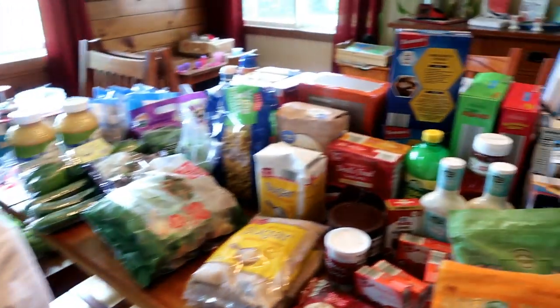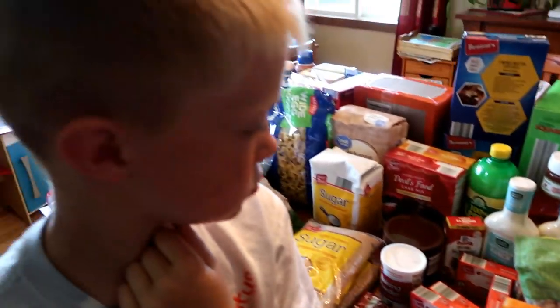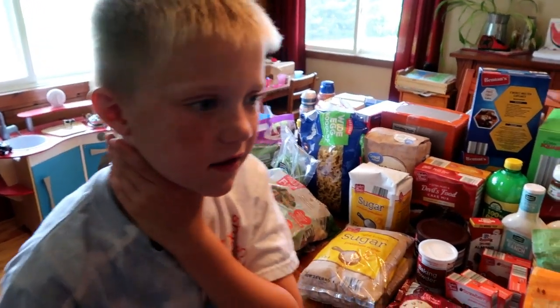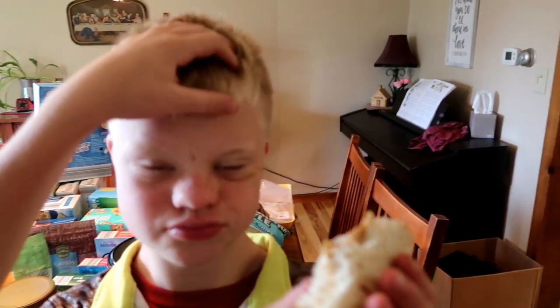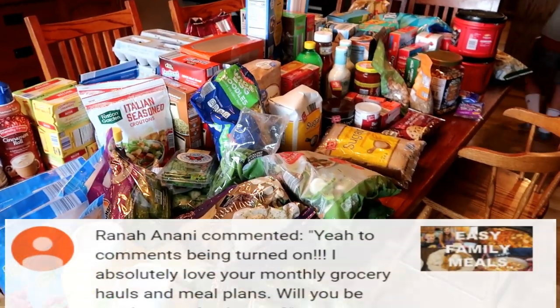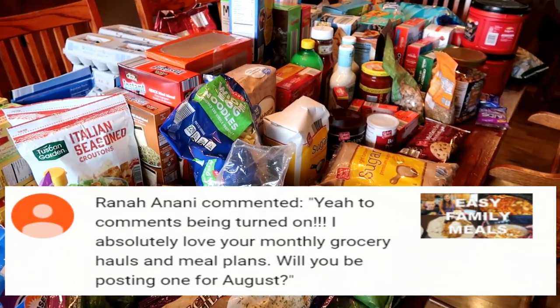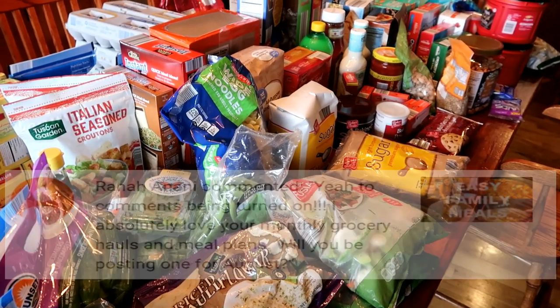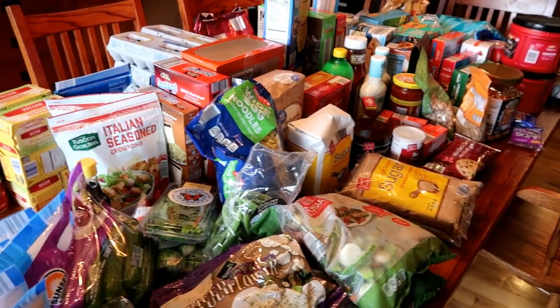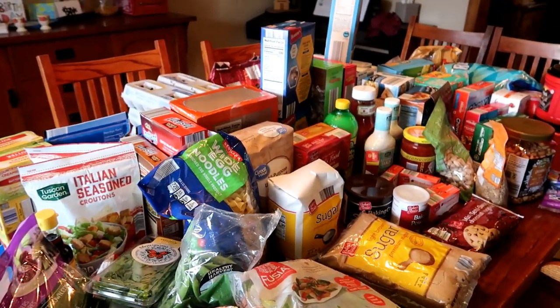So that is everything — and I also got six gallons of milk. That is everything for today's grocery haul. I hope you guys enjoyed this. Stay tuned because I will be having What's for Dinner videos coming up and that will show some of those new recipes I just told you I was going to be making. We'll see you guys next time — have a great day, bye!